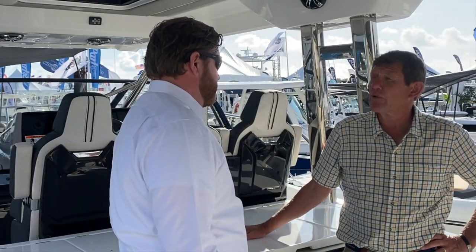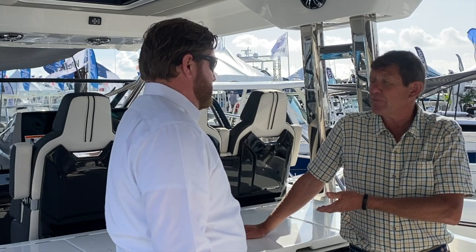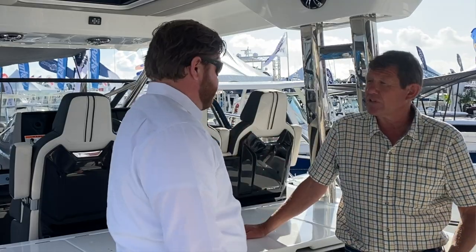I assume there's a generator on this boat, so if you're anchored out, you still have plenty of 110-volt power — you just fire it up, you can grill, and when you're done, you can turn it off. Exactly — you power everything on the boat.